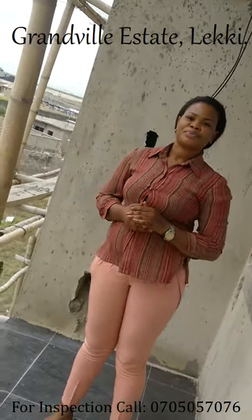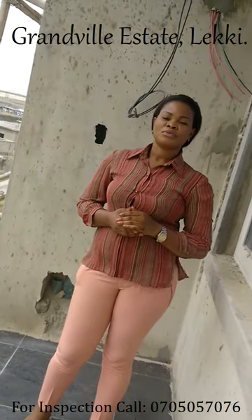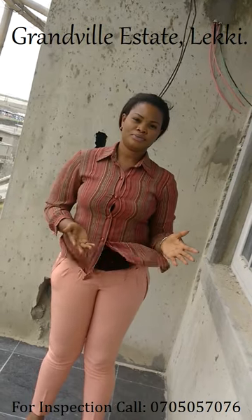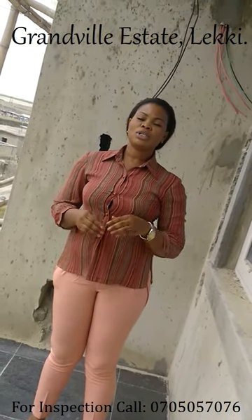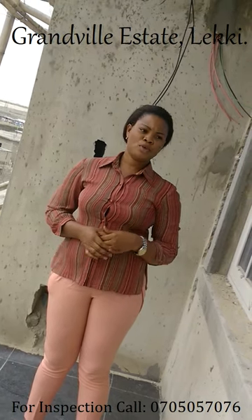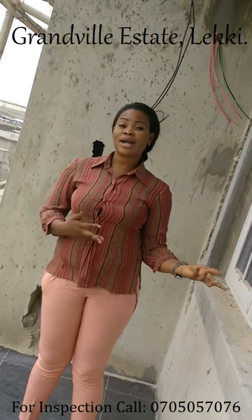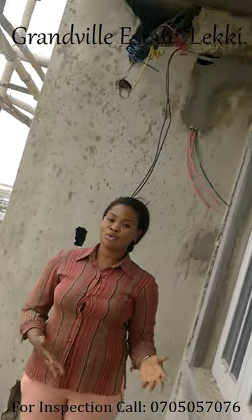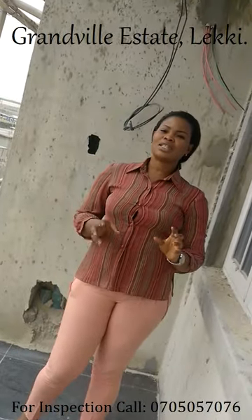If I'm a customer coming in, what are you going to deliver to me on this 3 bedroom flat? We're delivering shell. In the shell we have POP — we've done our POP, we've done the windows, we've done the entire electrical because all the wires and cabling are all in there. So that's exactly what we are delivering.